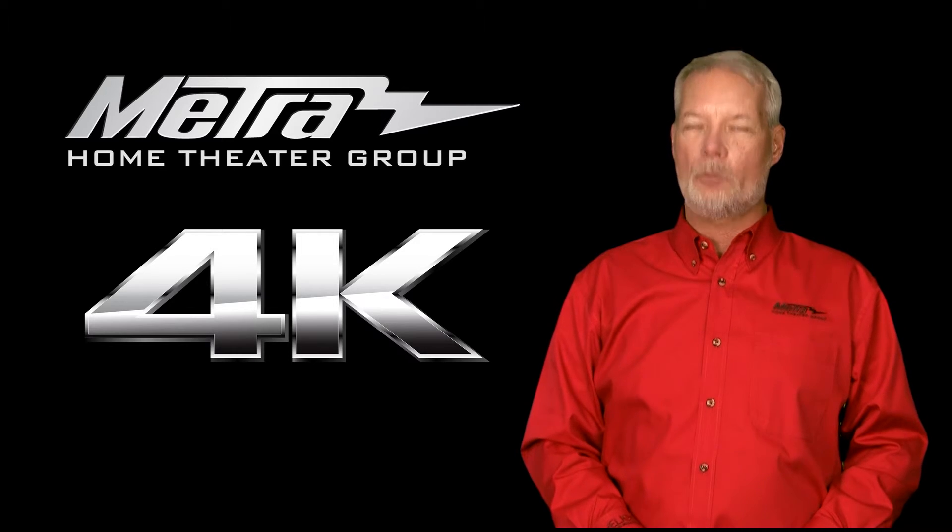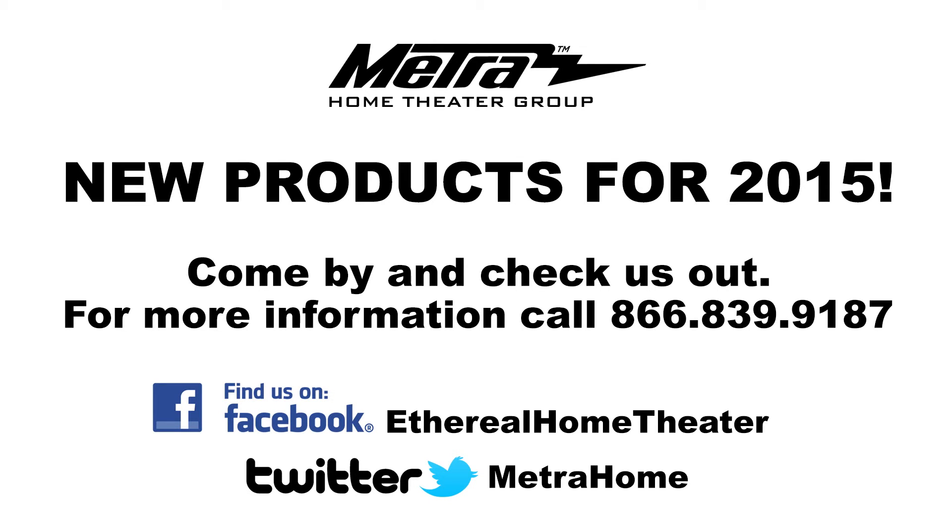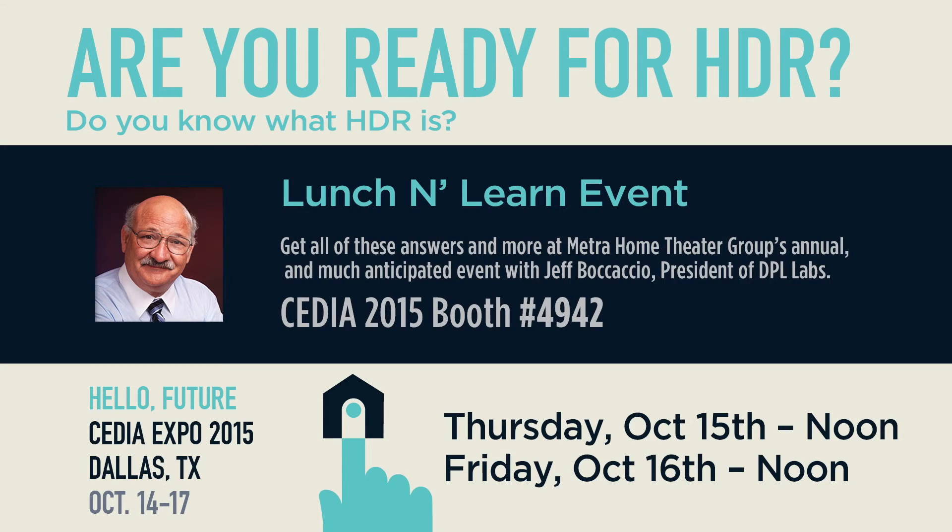HDBaseT and 4K works today. To see these or any of our other products from Metro Home Theatre Group, please stop by our booth at CDA 2015 in Dallas, booth number 4942.